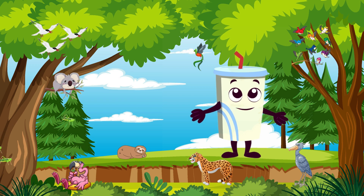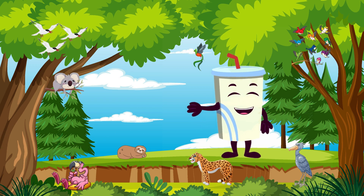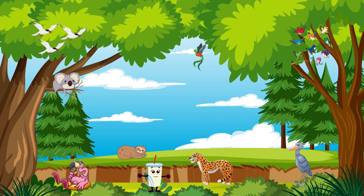That concludes our Land Safari adventure. From coyotes to antelopes, meerkats to raccoons, and sloths, the world of terrestrial animals is brimming with wonder. Keep your curiosity alive, young explorers, because there's a whole world of animals waiting to be discovered. Until next time, keep exploring and keep cherishing our land-dwelling friends.